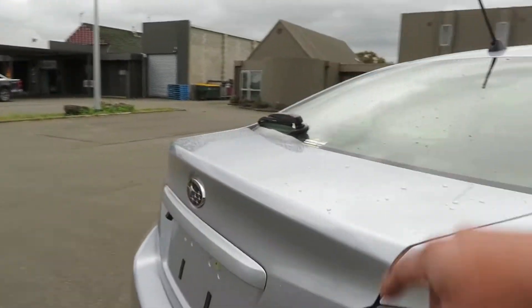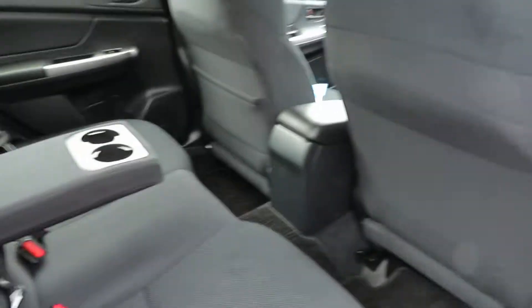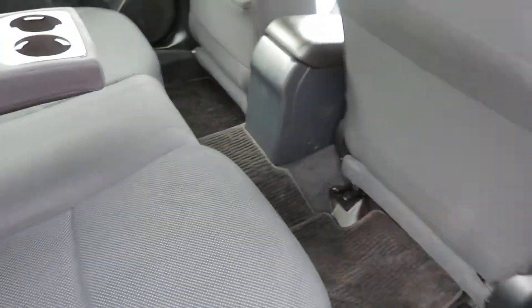You get good boot space, rear wipers, and a reverse camera. The second row seats offer comfortable seating with good leg room. Now let's go to the front side.